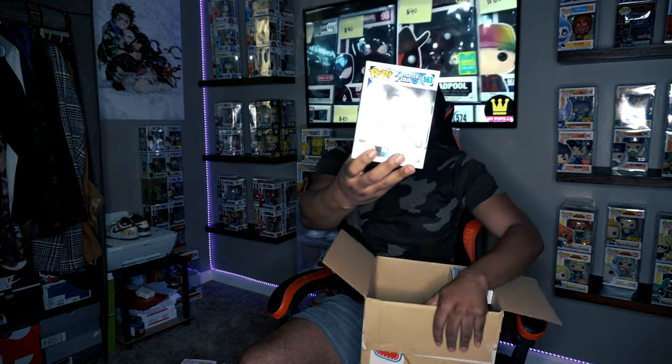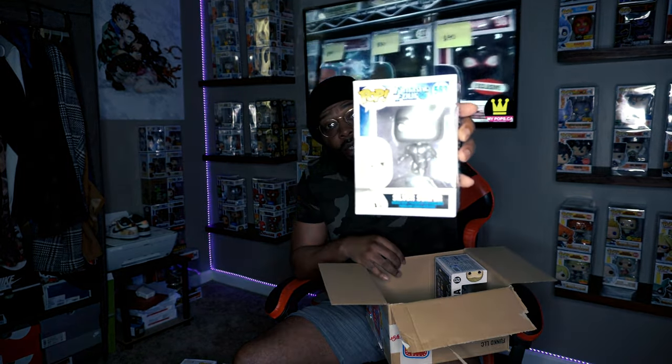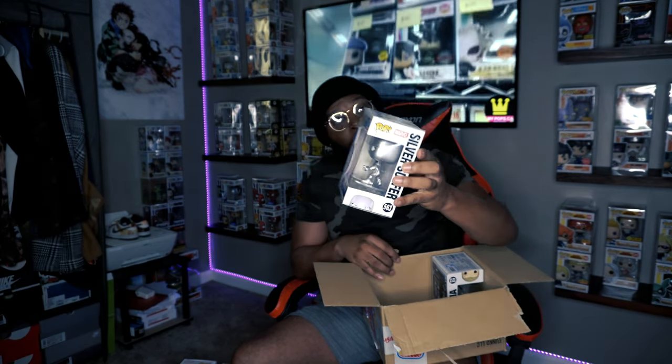Next one is Silver Surfer from the Fantastic Four — from the back it looks like Silver Surfer, and it was produced in 2019. This one's actually pretty cool.